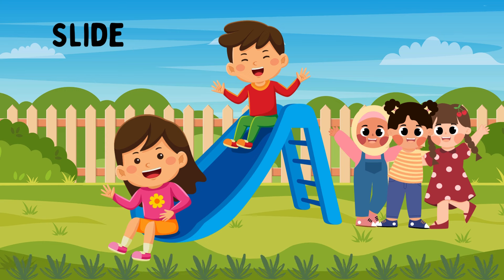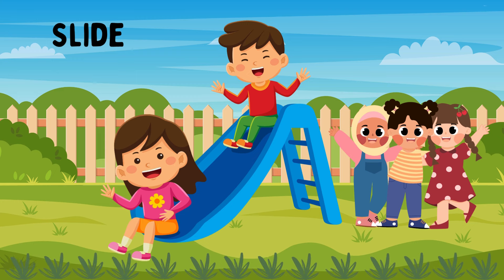Slide. A slide is a smooth, sloping surface that children climb up and then slide down. It's simple and requires no special skills, providing a thrilling sensation and helping with balance and spatial orientation.